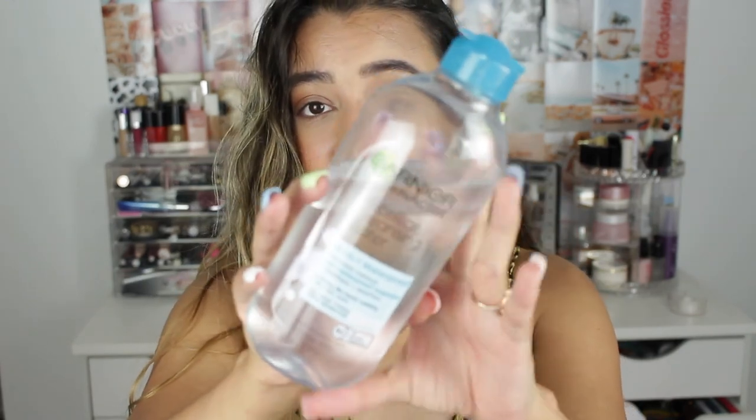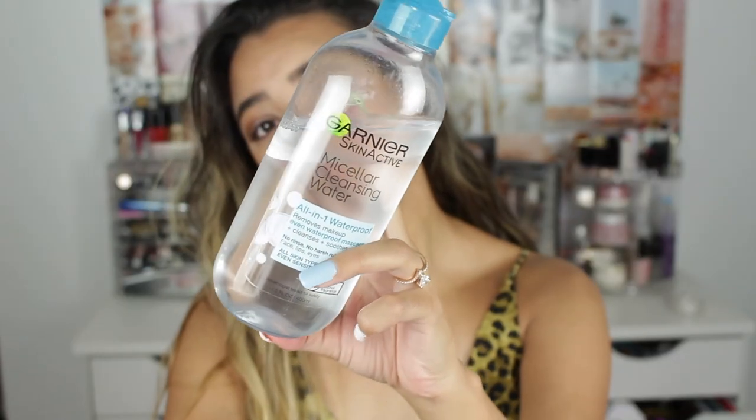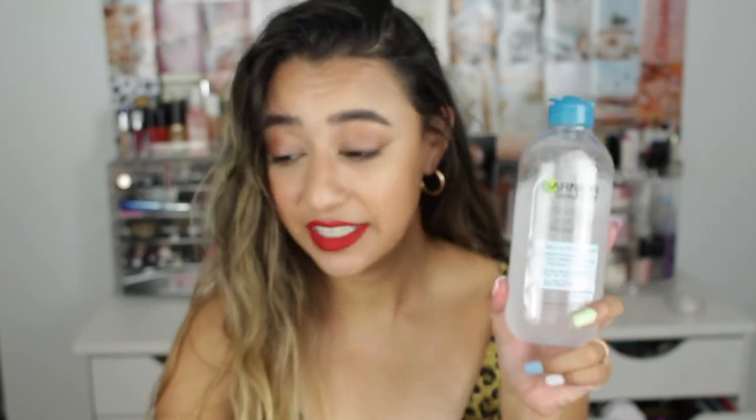The first product I'm going to talk about is the Garnier Micellar Water — the sensitive one. You don't need a lot; literally just one squeeze and you're good to go. I no longer use makeup wipes — you won't see those on this channel. I double cleanse, especially when I'm wearing makeup. I noticed I wasn't getting enough product off and I was being more abrasive with makeup wipes, so I decided to cut them out.